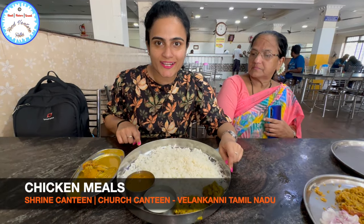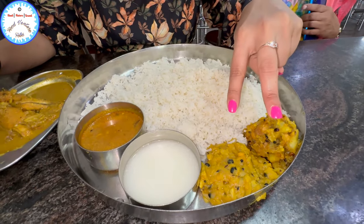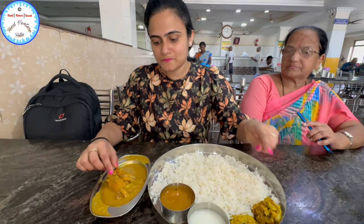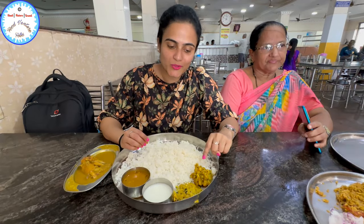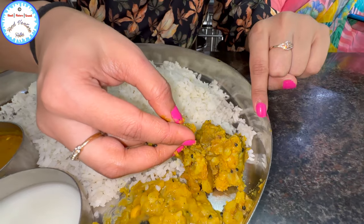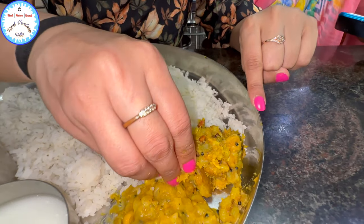We have ordered chicken noodles. You can see it is rice. Here is a vegetable, and another vegetable. This is buttermilk. This is some dal, and there is chicken curry. There is a big piece of chicken. So I will first try this vegetable — I can see chana. And there are more vegetables here.